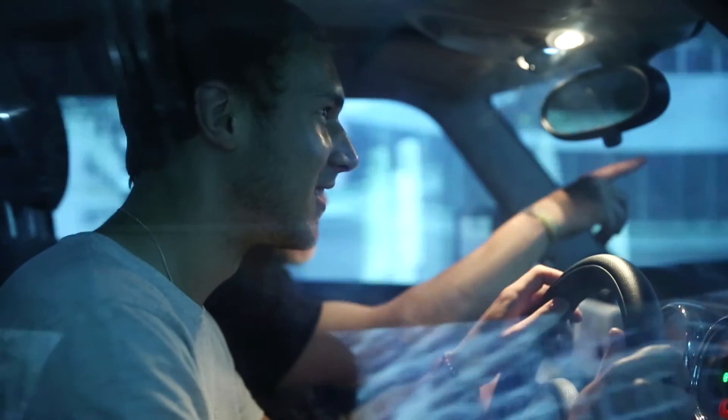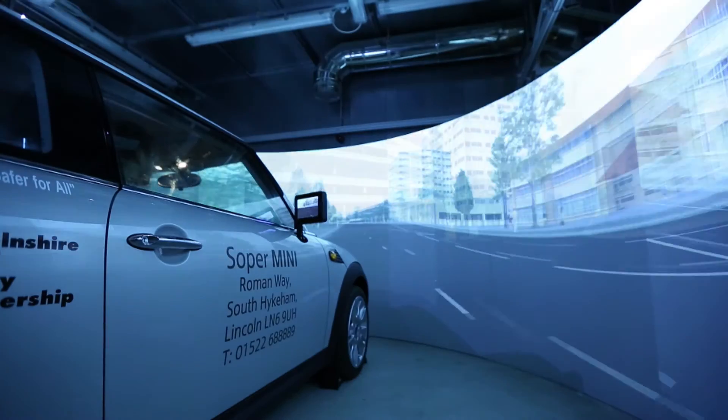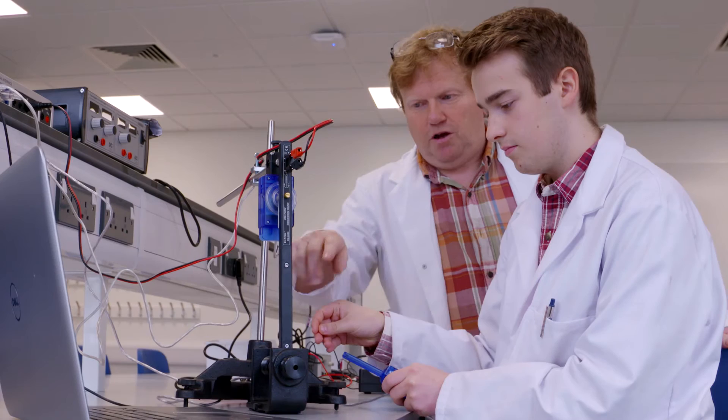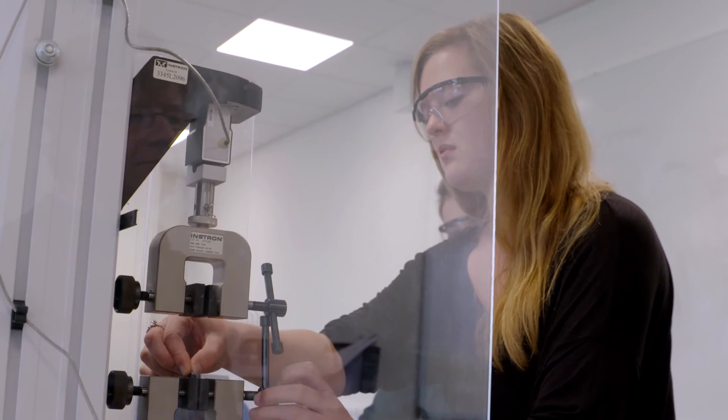I think students that have studied at Lincoln have got a better than average chance. They've studied with industry, in great facilities, with great academics — to go from there it really puts them in a great position to go forward.